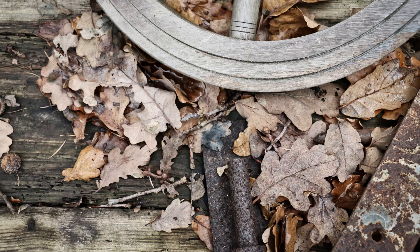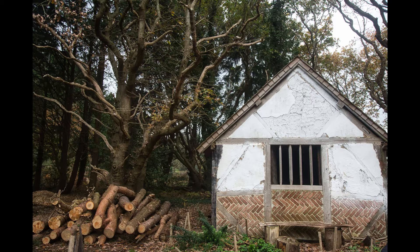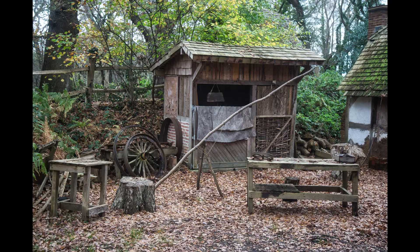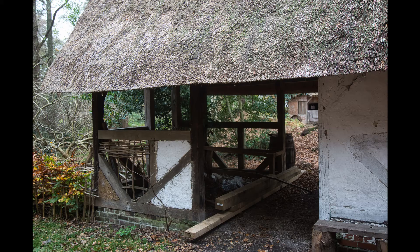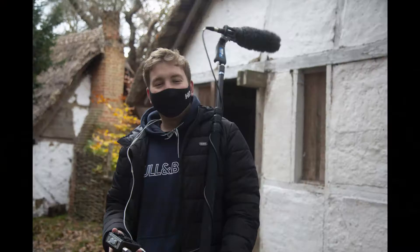Choosing the right location is vital for making a good film, as it not only sets the overall mood and tone of the film, but also greatly influences set design. Having an aesthetically pleasing set can really bring your film to a whole new level. Little Woodham has a lot of historically accurate household items we can use as props, and small details that really help sell the authenticity of the time period, making it a perfect location for our film.